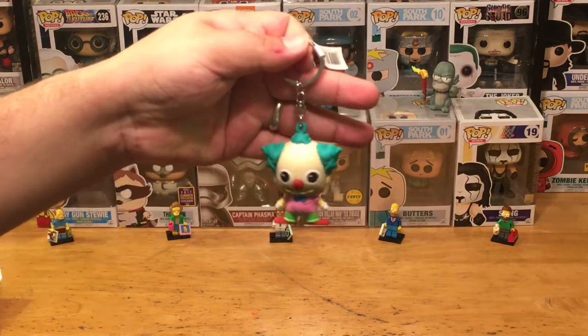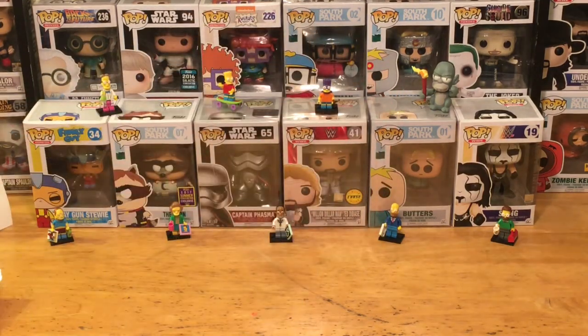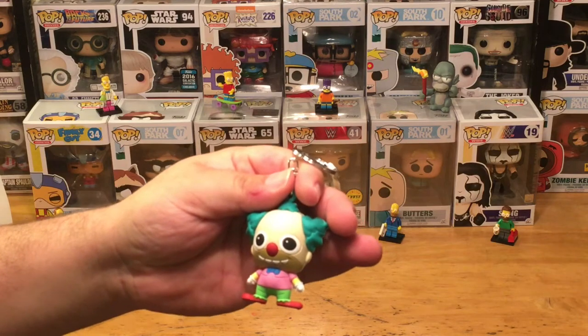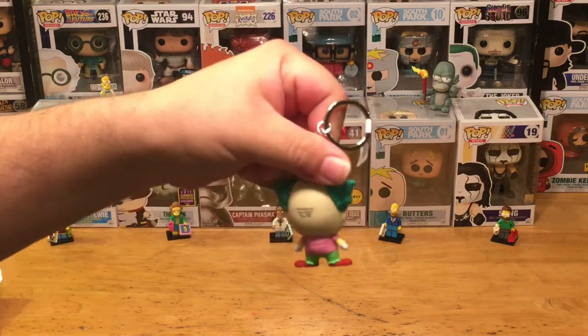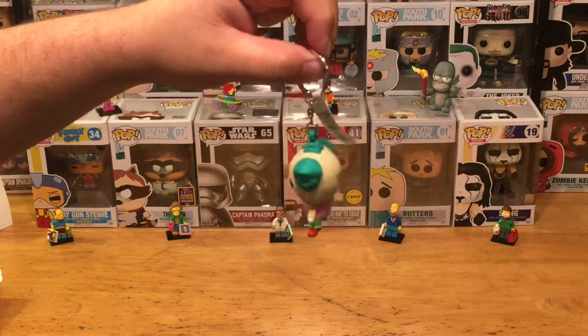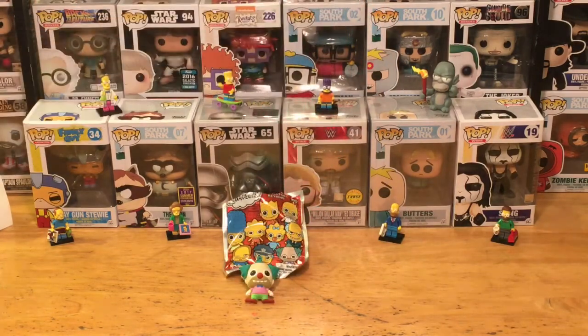It is Krusty the Clown! Awesome — Krusty the Clown, one of my favorite characters on the show. I love his character — how he's the entertainment for the children, but whenever the cameras are off he's just burnt out, like 'I gotta do this... just pay me so I can go drink and smoke a cigar.' He's just so cool. That's a really cool figure, and it's a key chain as you can see. Excellent — I love this character, this is a really good version.